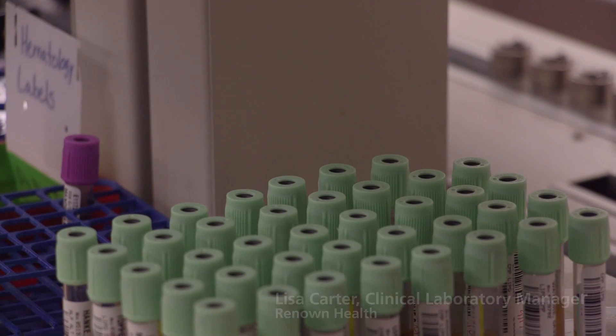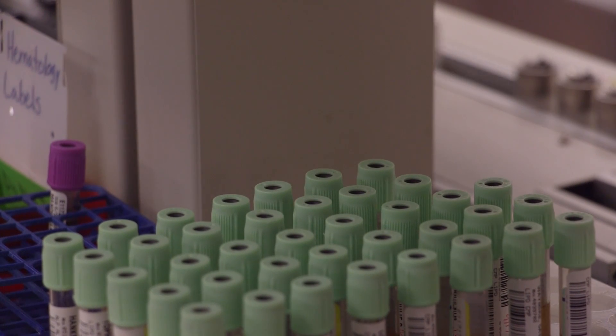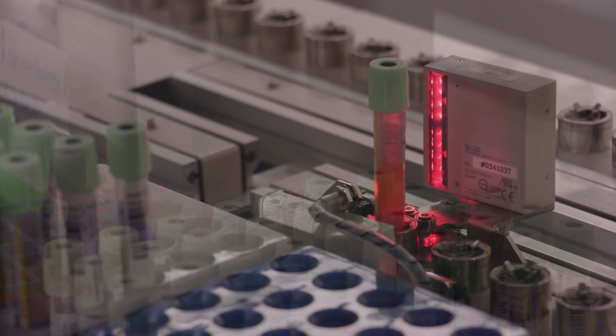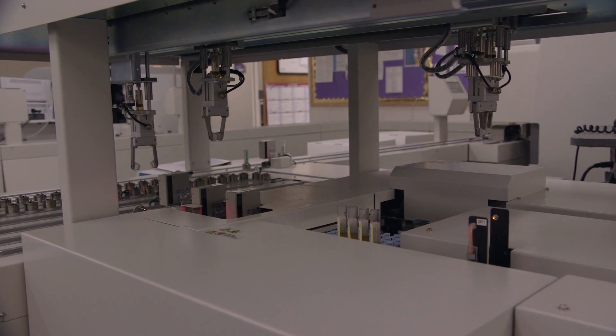We have an automation line that we've had for about three years now. The automation line is advantageous to the patient because we are able to provide faster turnaround times because everything is done automatically. The specimen is put on the automation line.